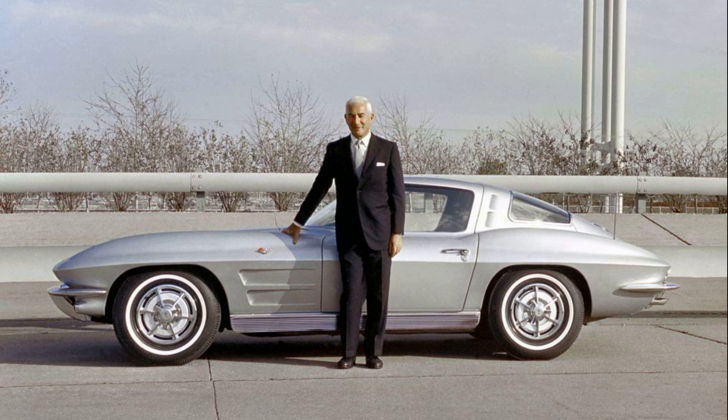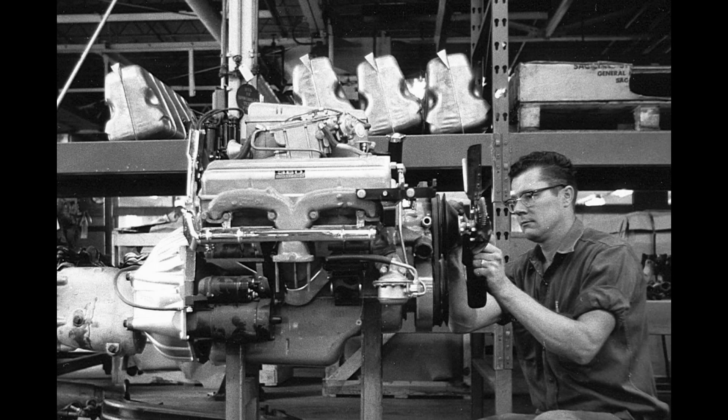The first Corvette V8 was standard with twin four-barrel carburetors and put out 245 horses. The competition version used the now legendary Duntov cam that actuated solid valve lifters and produced 270 horsepower — although when properly tuned and running optimally, the power output was no doubt much more.